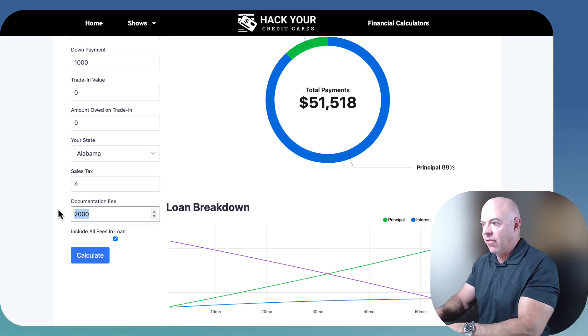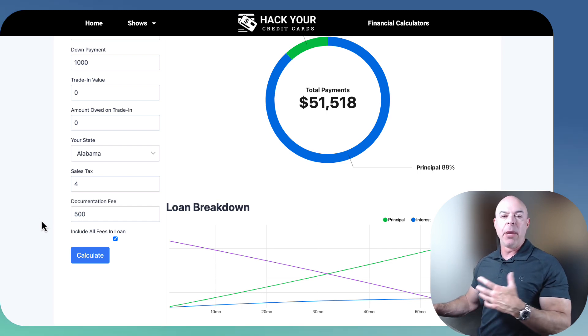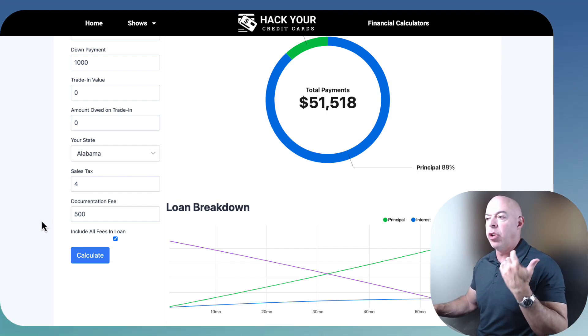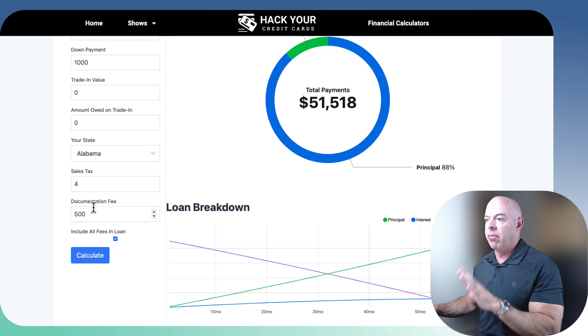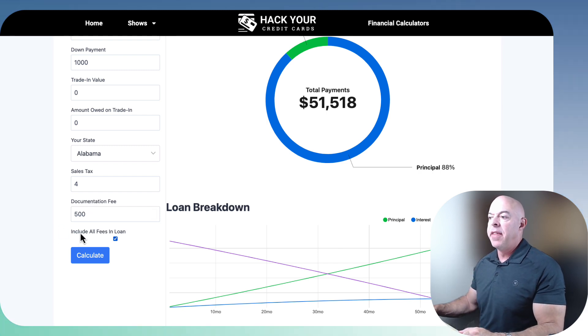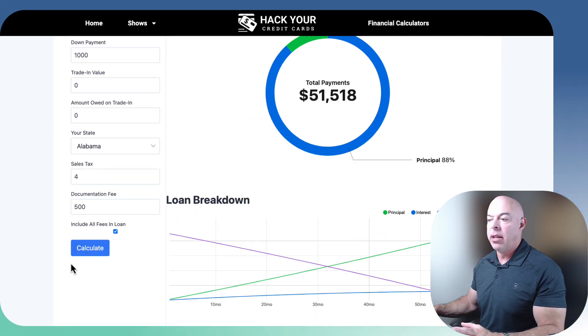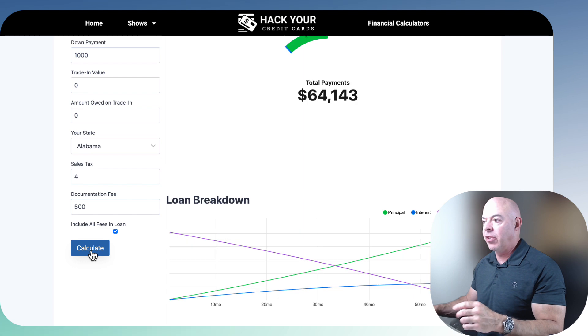Documentation fee — we're going to say $500. What is that? Typically they'll say there's a documentation fee on the car which covers registering the tags, doing the paperwork, and that sort of thing — let's say about $500. Then you can include all the fees in the loan or not. We're going to keep the box checked, meaning we're going to put $1,000 down and all the other fees go into the loan. Let's calculate it.